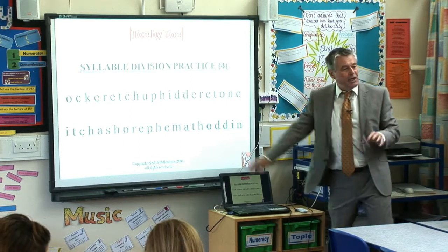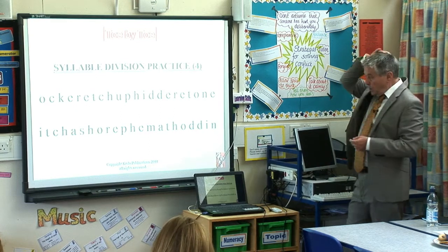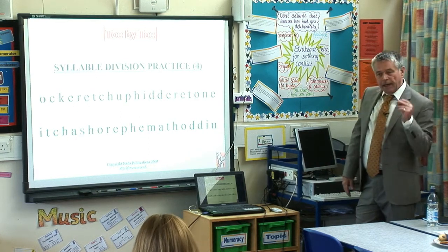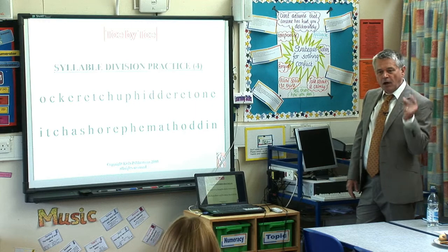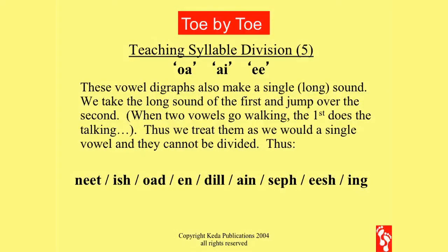Number six, what does it say? Itch-ash-or-f-m-af-odd-in. Brilliant.